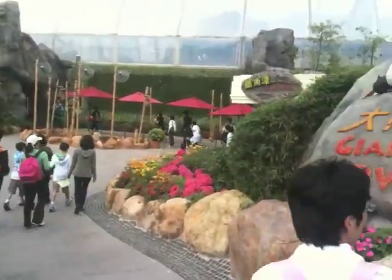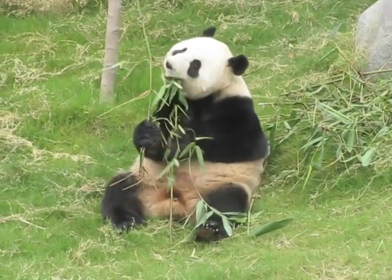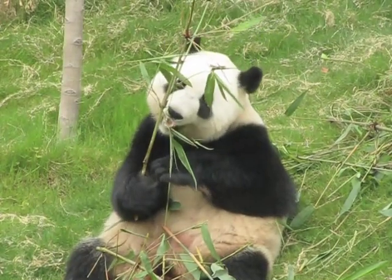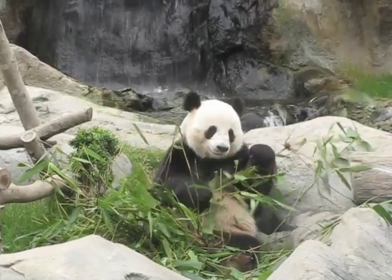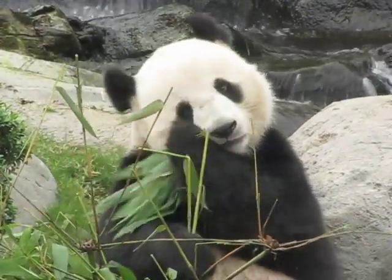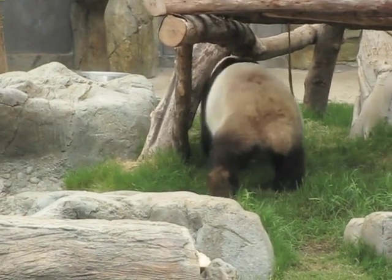This was probably the bit which I enjoyed the most — the pandas, which looked so cool. First time I've seen a panda.